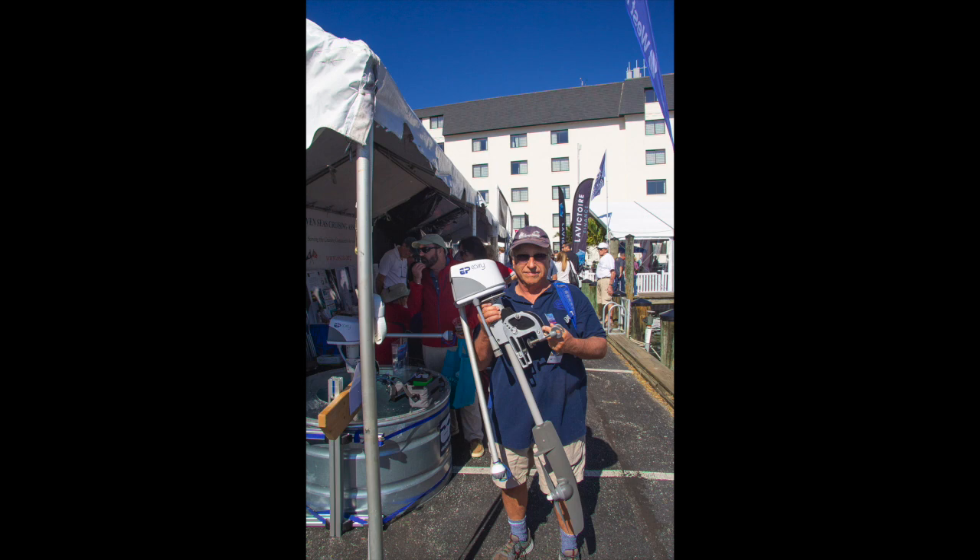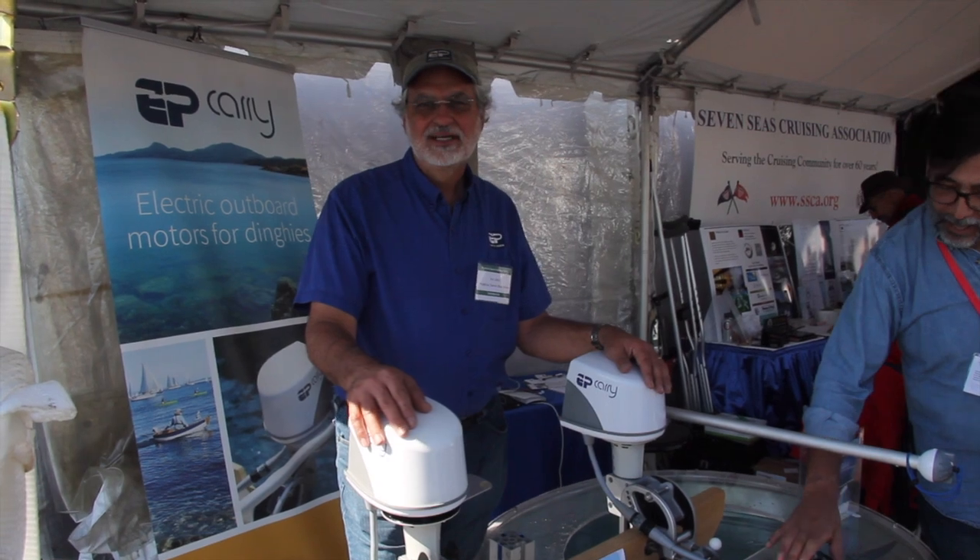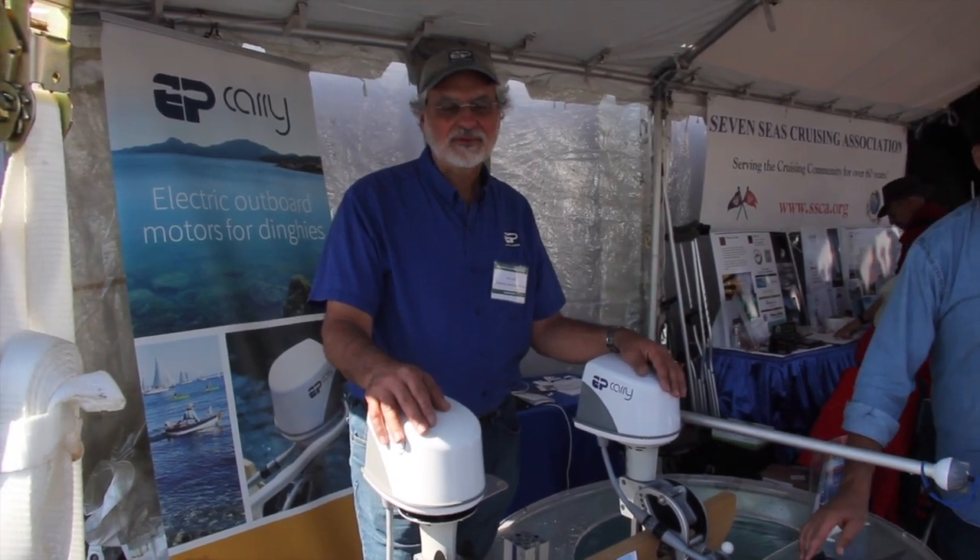We ran into this booth where they are making a really small, very lightweight little electric engine for dinghies. We thought we would let the man who designed it tell you something about it. Hi, I'm Joe, founder of Propel Electric Boat Motors.